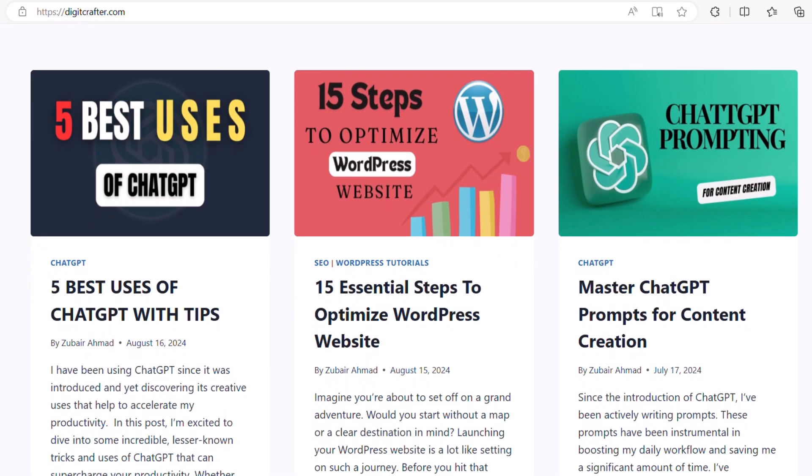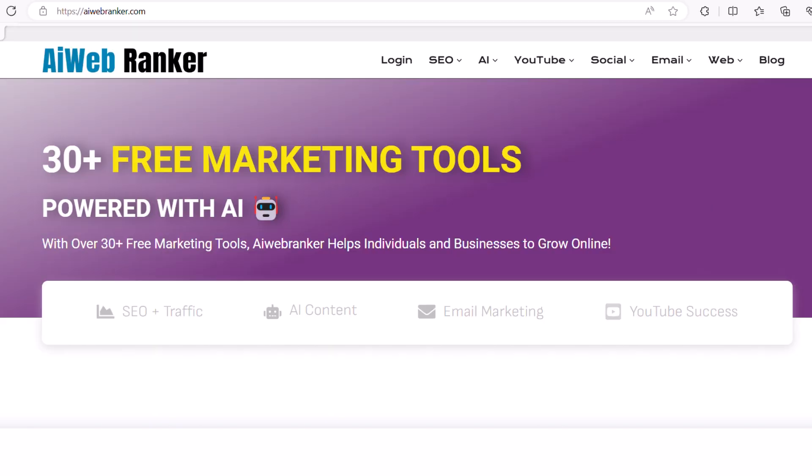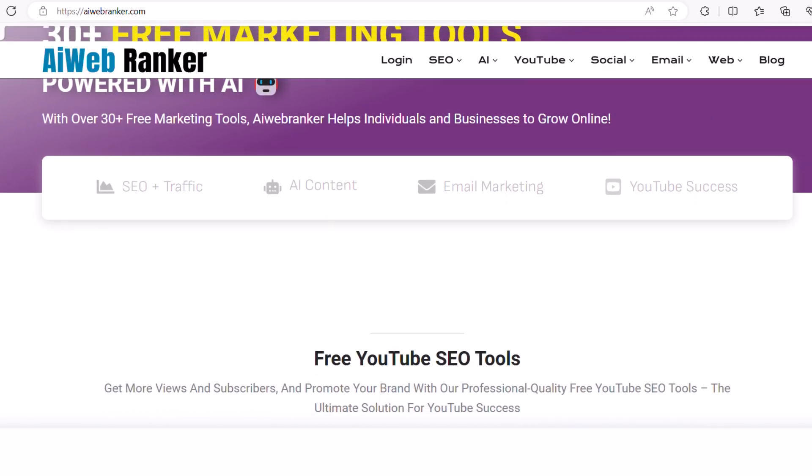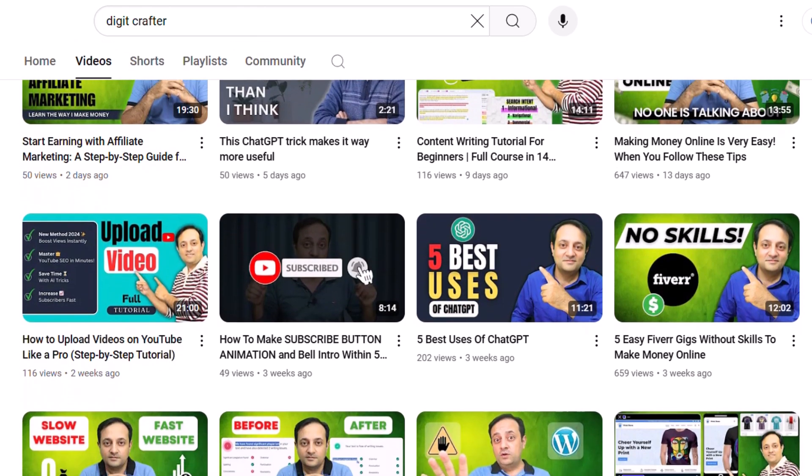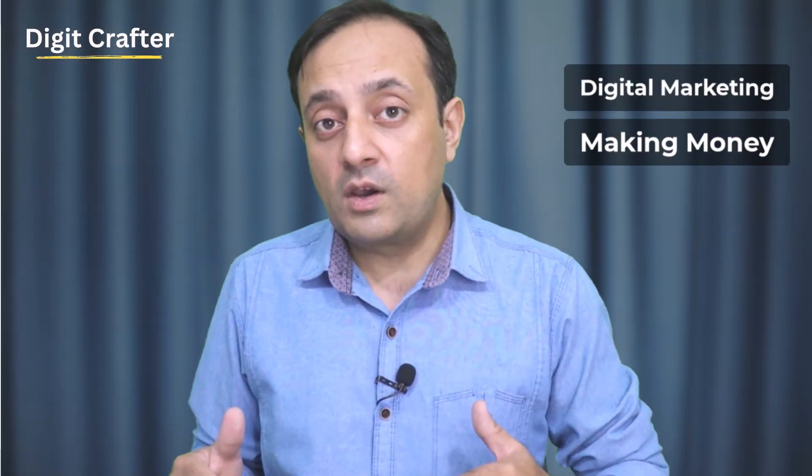With this method, I bring targeted traffic to my blog, digitcrafter.com. My AI tools website is called AIWebRanker. And also with this method, I bring traffic to my YouTube channel, where I share my tested techniques about digital marketing, making money online, SEO, affiliate marketing, and so on. To be successful in getting traffic to your blog, website, or YouTube channel, all you need to do is follow the same methods I'm going to share with you.